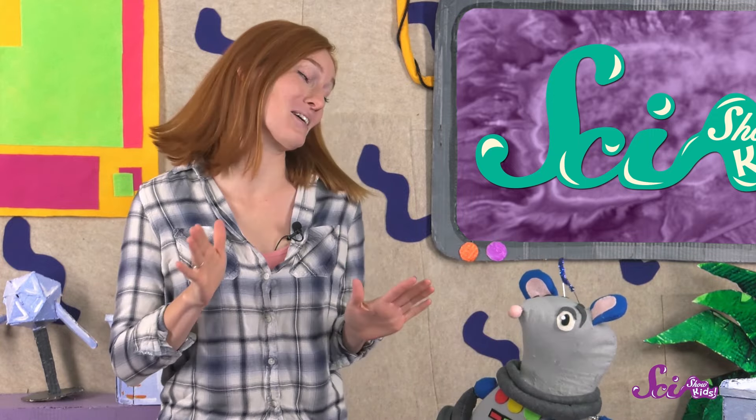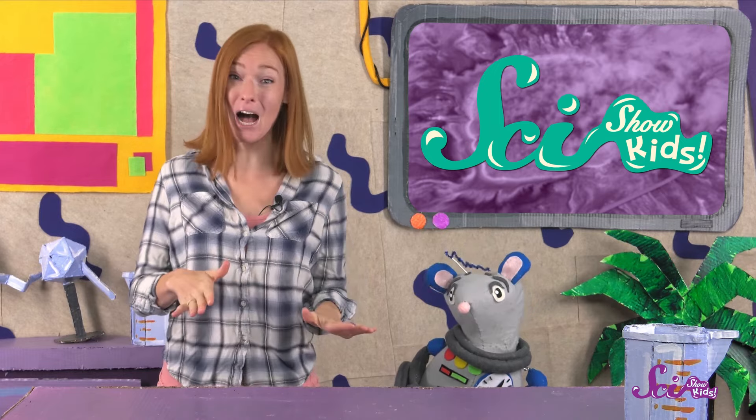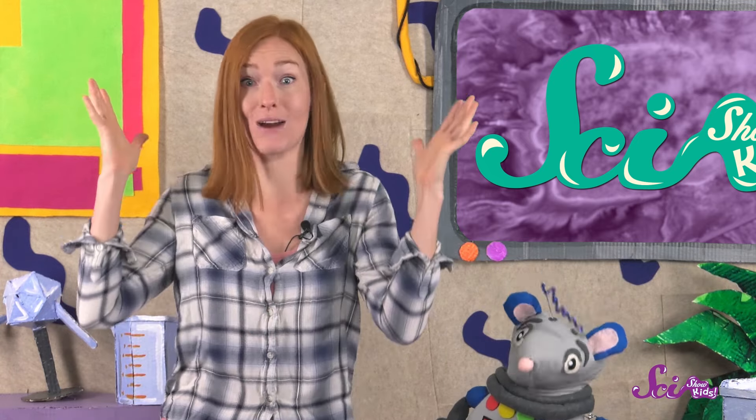It doesn't exactly work like a sprinkler. The water that erupts from geysers is so incredibly hot that you can't touch it without getting burned. In fact, all of that water needs to be really hot in order to shoot out of the ground in the first place.